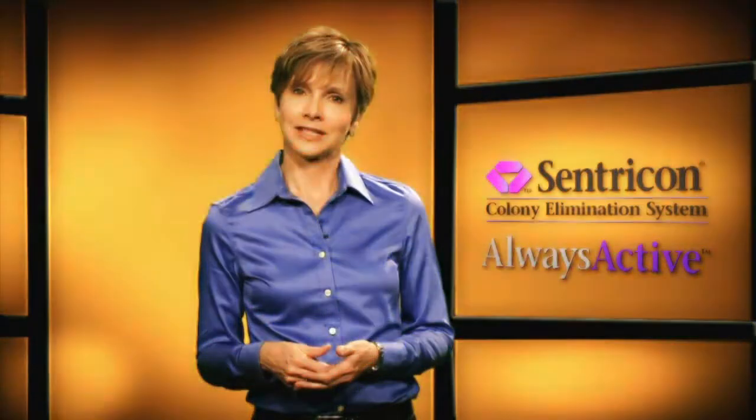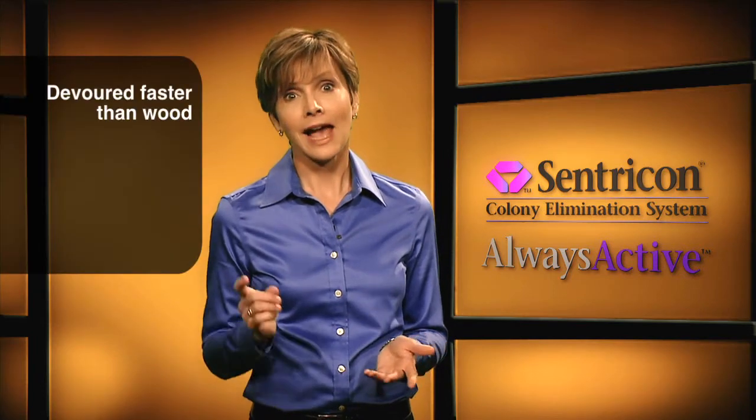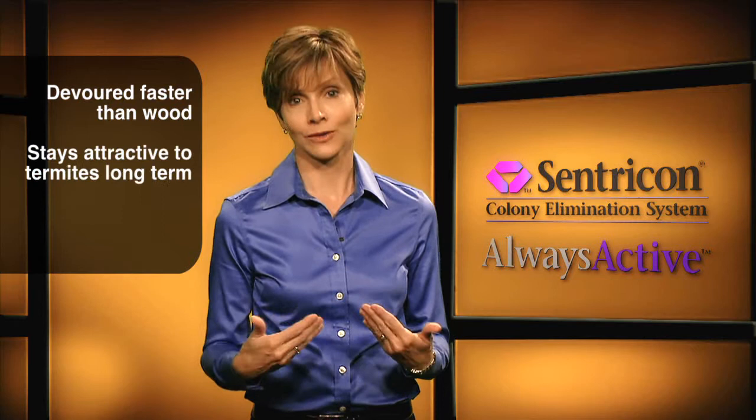In termite palatability tests, Recruit HD was so desirable it was preferred over wood, was devoured faster than wood, and became more palatable the longer it stayed in the ground.